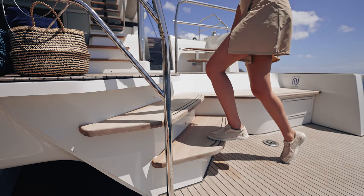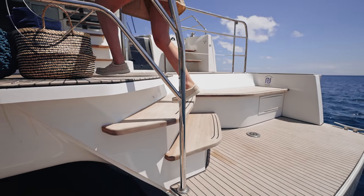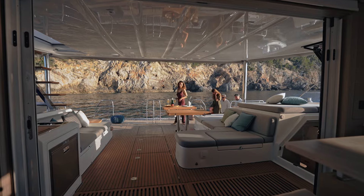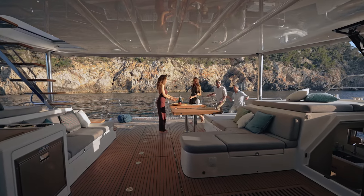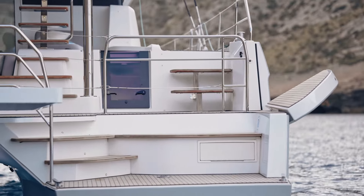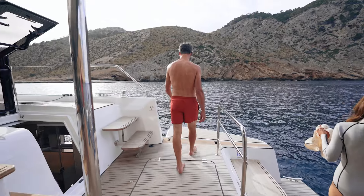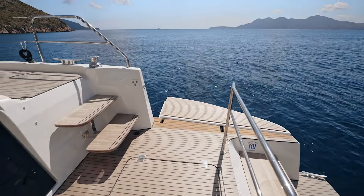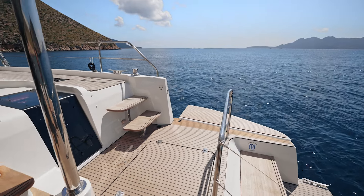Access to the cockpit is via beautiful, wide and secure steps. The spacious aft cockpit offers a surface area of 36 square meters, and close to 40 square meters when the side platforms are deployed. This innovation offers an additional relaxation area, but also an exceptional view from this cockpit already very open to the sea.